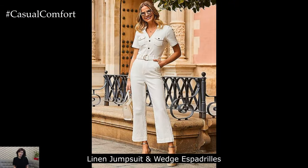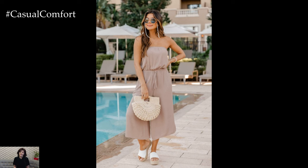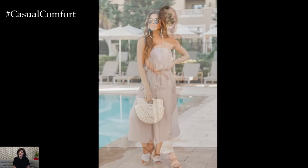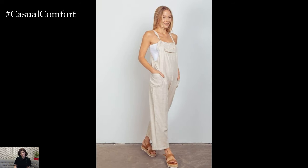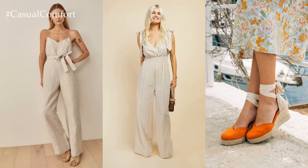Linen Jumpsuit with Wedge Espadrilles. Opt for a linen jumpsuit for a relaxed yet polished look. Choose a light, breathable fabric in a neutral color like beige or soft blue. Pair it with wedge espadrilles to elevate the outfit and add height without sacrificing comfort. Accessorize with a statement necklace and a woven clutch for a chic finishing touch.